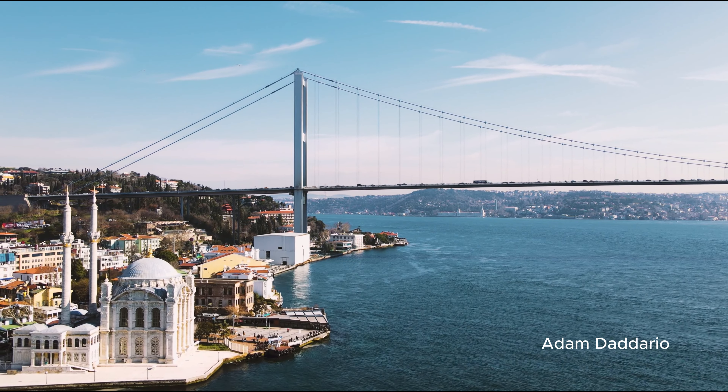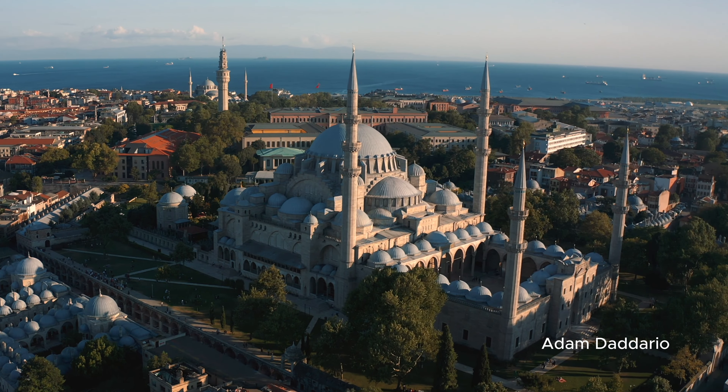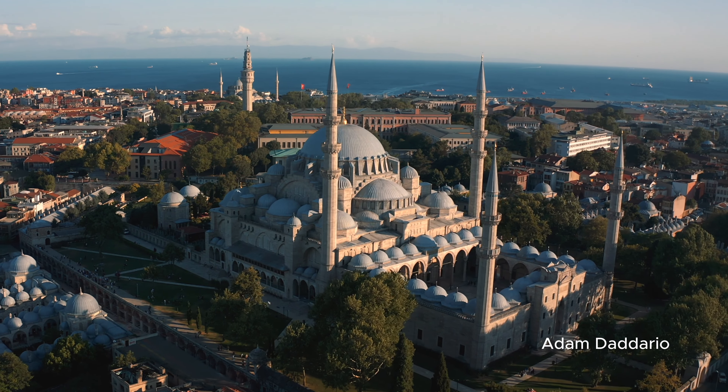A quick stroll from Hagia Sophia brings you to the iconic Blue Mosque. Admire the towering minarets and beautiful blue-tiled interiors that give the mosque its name. It's a serene spot that invites a moment of reflection and awe.